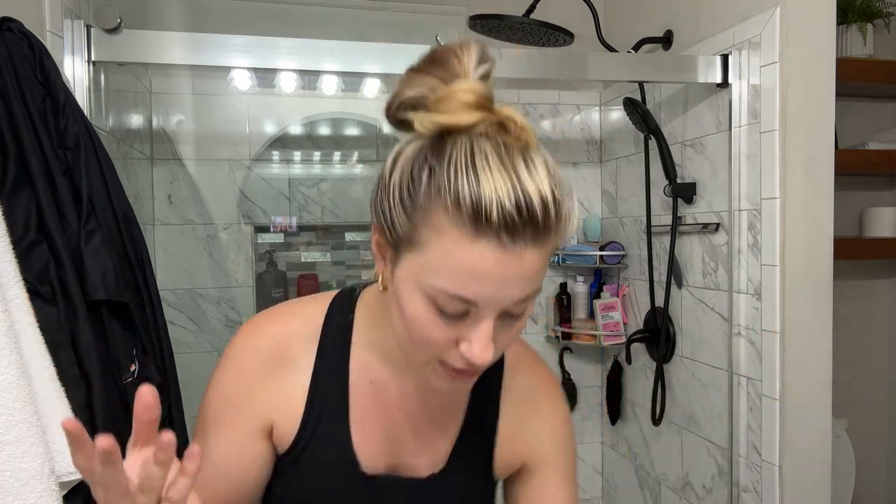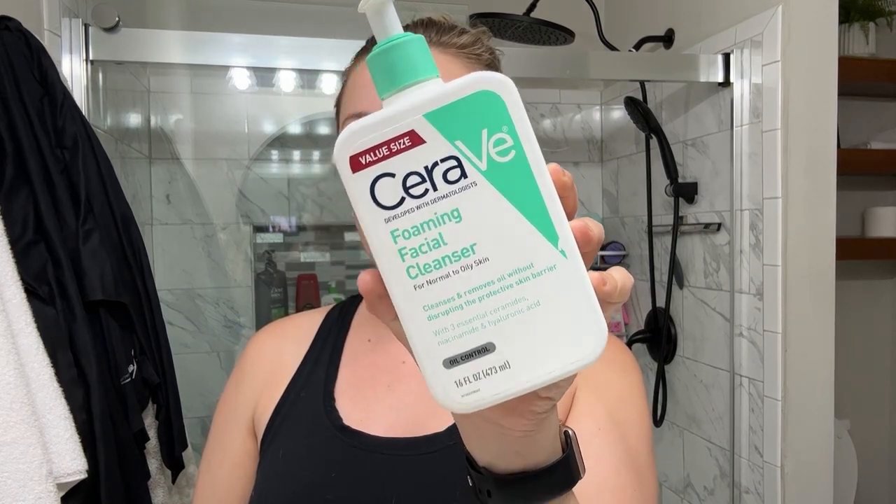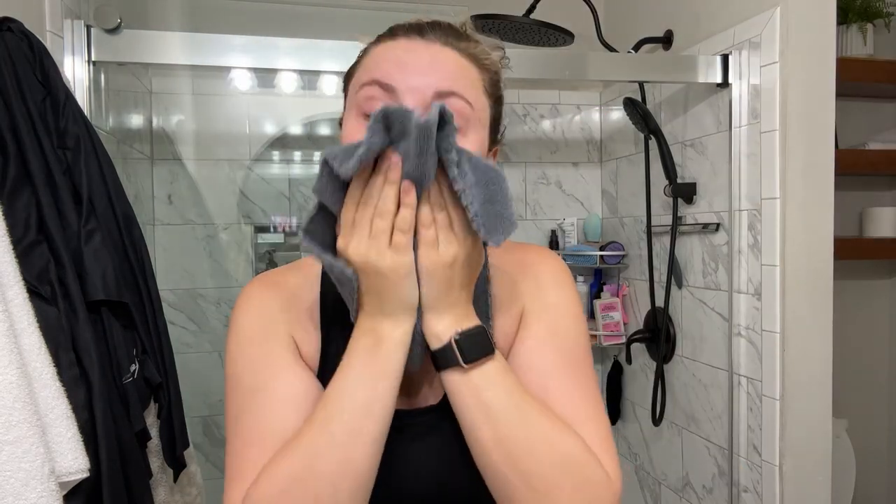I've tried to simplify my skincare for the most part. In the morning, this is what I wash my face with — I've used this for years now: CeraVe Foaming Facial Cleanser. I'm not too strict about it, but I wash my face and then just pat my face dry with my cloth and put it in the hamper so it doesn't get used again.